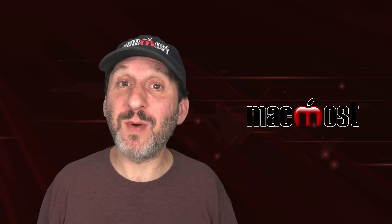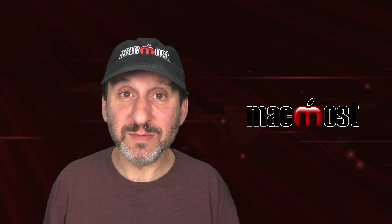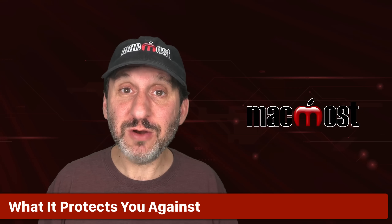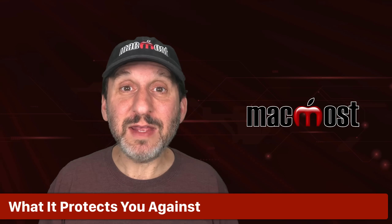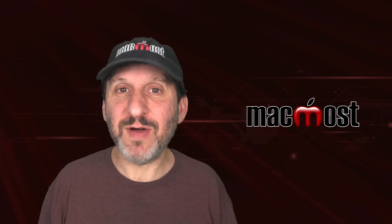The most talked about new feature of iOS 17.3 is iPhone Stolen Device Protection. This is a special security switch that you can turn on and it gives you extra protection for a very specific type of iPhone theft.